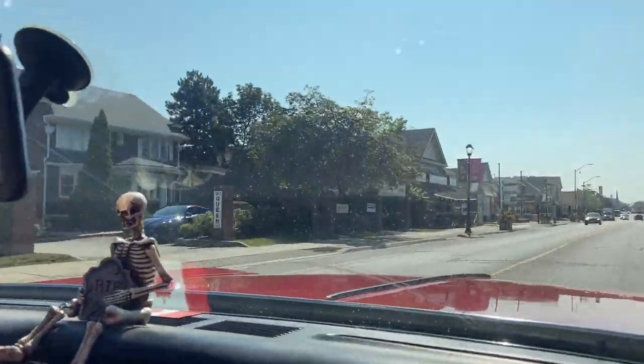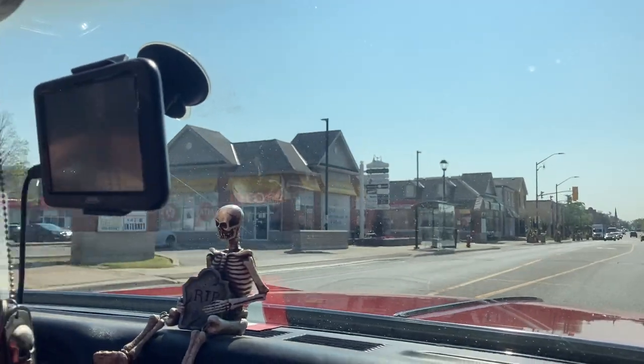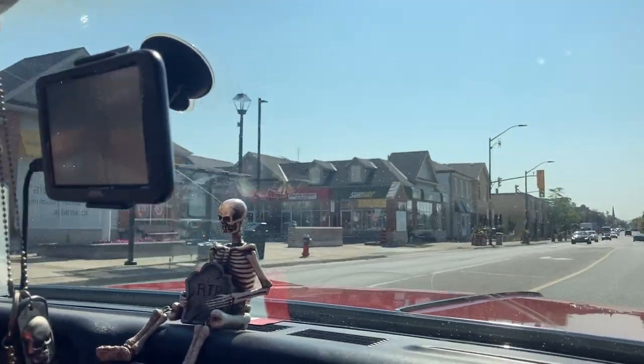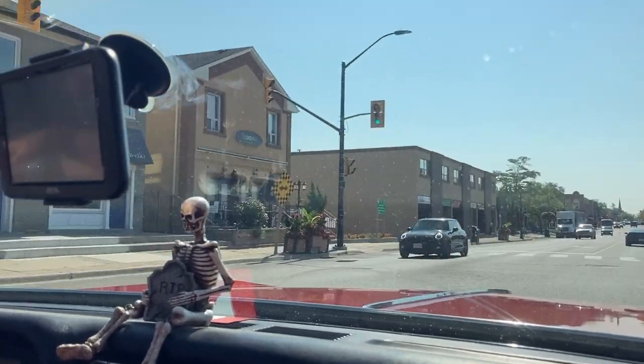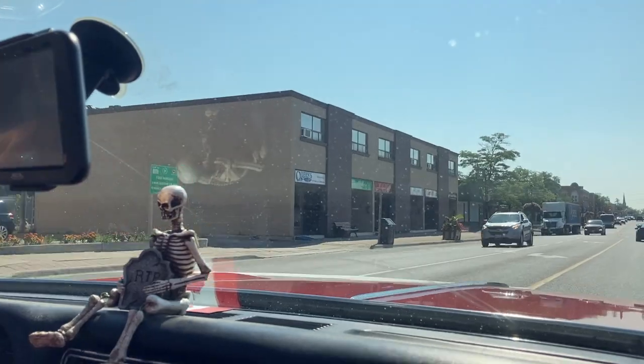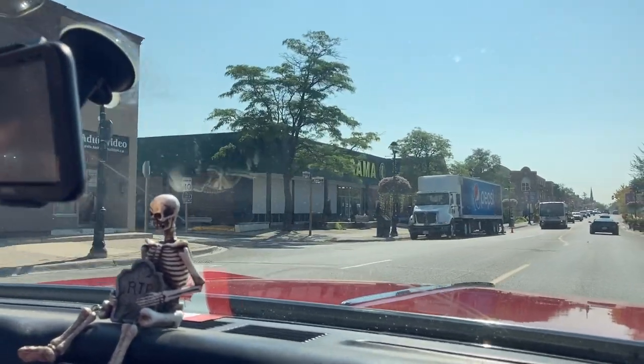Just premium unleaded gas in this thing. Yeah, that's all I use. She is so quiet though. My truck's a little noisier. Like you're floating — you go over these bumps.